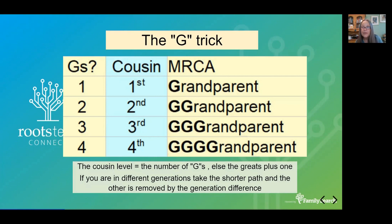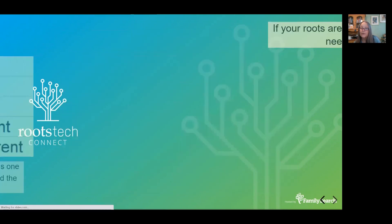If you share a great-great-grandparent, there are three G's — third cousin. Now, what if your great-grandparents are his great-great-grandparents? Well, you're in different generations, so you go with the shortest route. You have two G's, so you're the second cousin — and he is a different generation, so that makes it once removed. If they were his great-great-great-grandparents, he'd be twice removed.